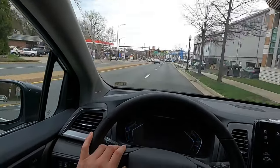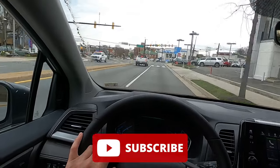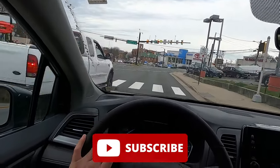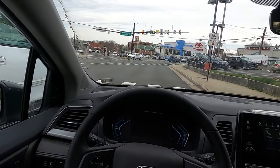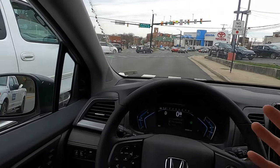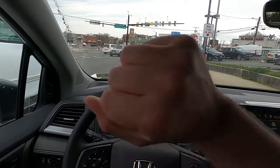If you enjoyed the video, please give it a thumbs up and hit subscribe. I'm on my journey to 100,000 subscribers and can't reach that goal without your support. Like, comment, and subscribe — and I'll catch you in the next one.